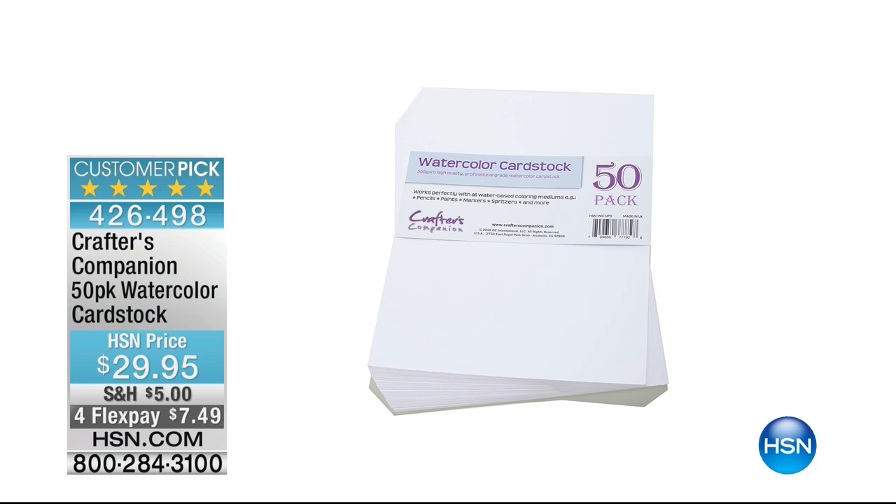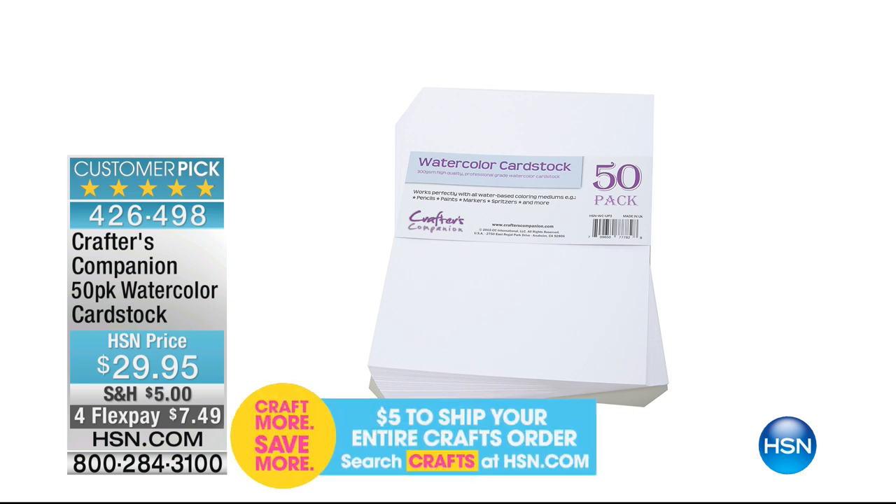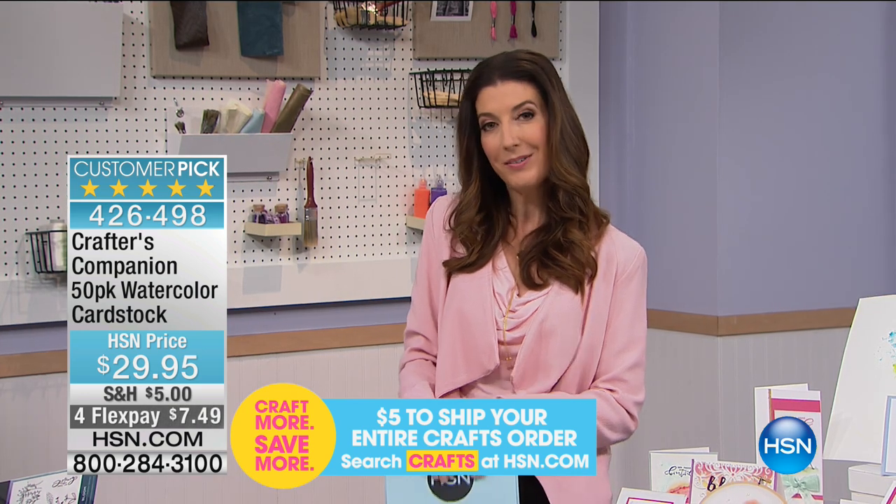Here's what I recommend: make sure you complete your purchase and check out so all those items are reserved. You can keep shopping all day long. At the end of the day, $5 to ship your entire craft order. Now we've got a little tease for you — Gotta Watch Thursdays. In the meantime, don't go too far — more crafting coming up next.